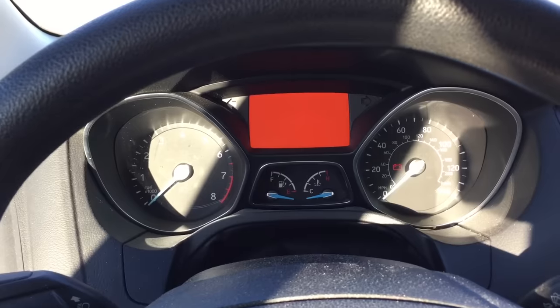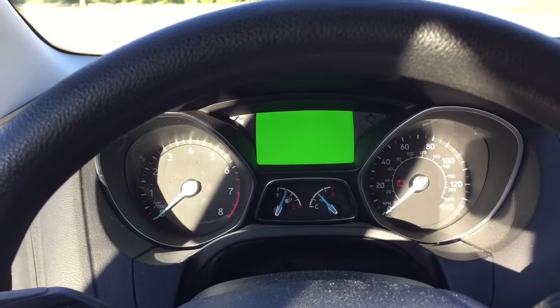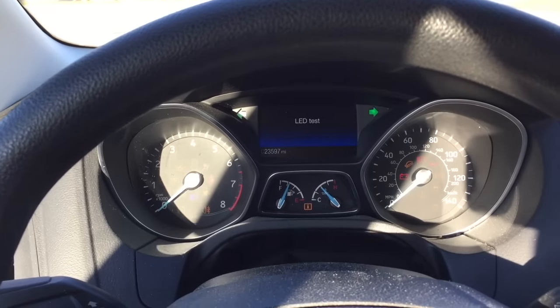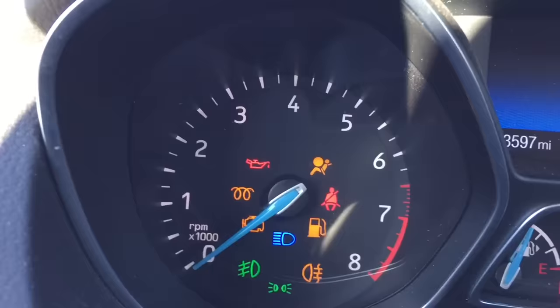You get a red screen, a green screen, a blue screen, a multi-color screen — and it moves your needles too. Then there's an LED test so you can see all the different indicator lights that the car has.